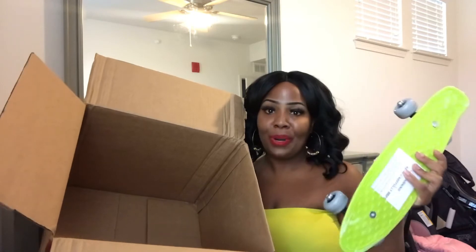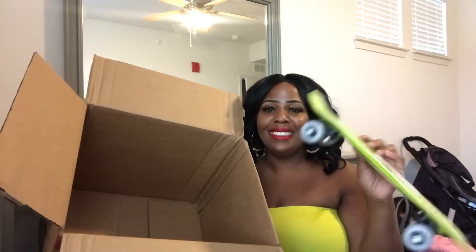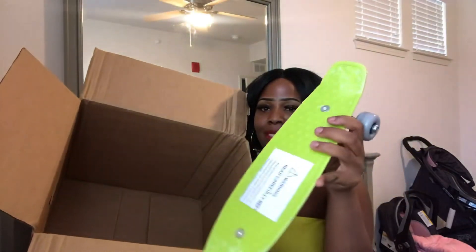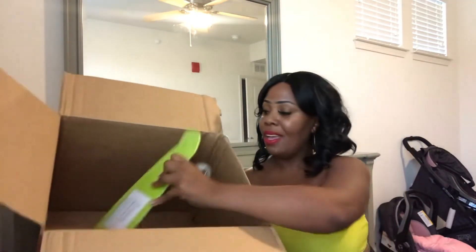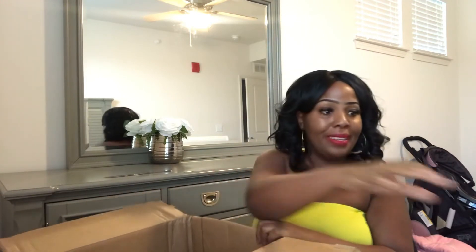We have a skateboard — it's so little, so more than likely it will go to Trey. It's a green skateboard, and it is so nice. I feel so blessed to have won this giveaway. I have never won anything, you all, so to win something is pretty dope.